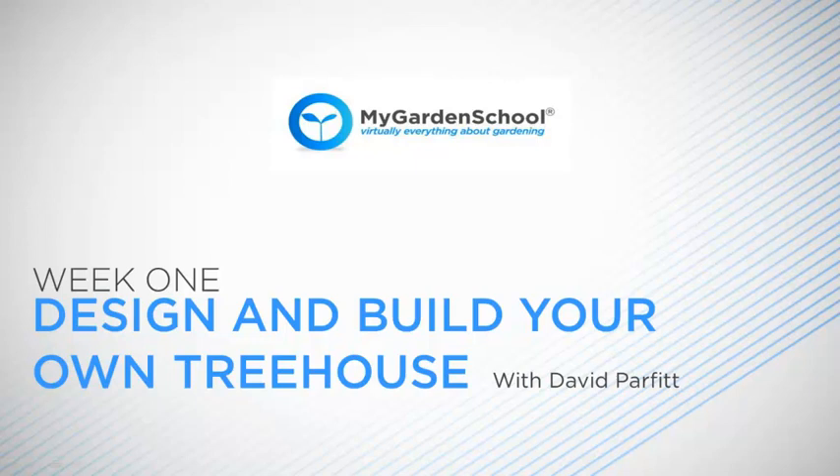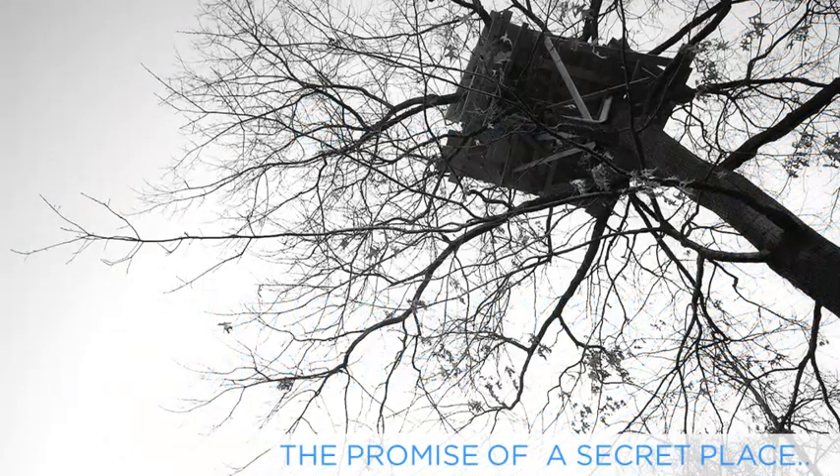You will be given ways to approach most of the situations that you are likely to meet in planning a treehouse, and inventive ways of solving the problems associated with this fascinating activity.